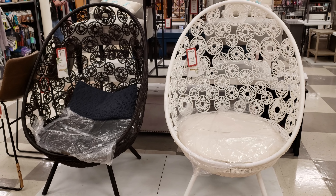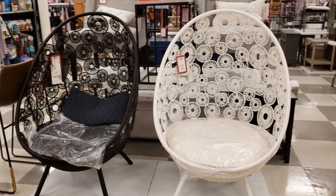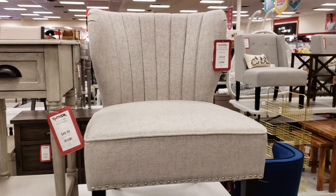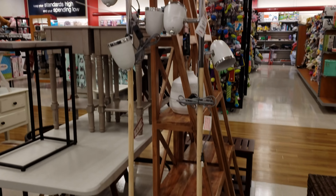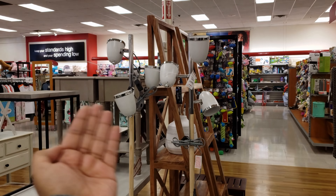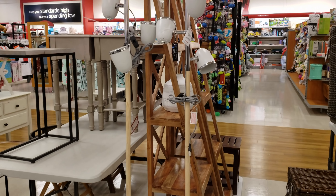Look how cool the egg chairs are. We've got black and white for $200. I kind of like them. So this chair, they're going to be $100. Oh, look at that lamp. I thought it would be cool if it was like double like that. So $50 a piece, yeah. That would be cool.